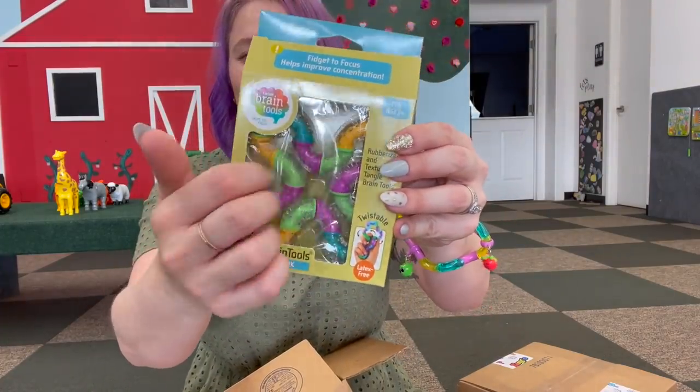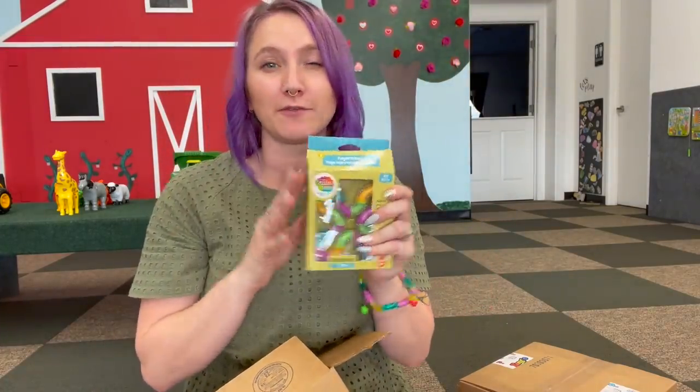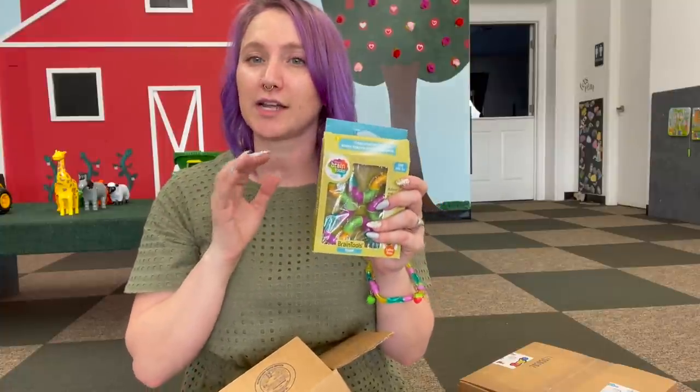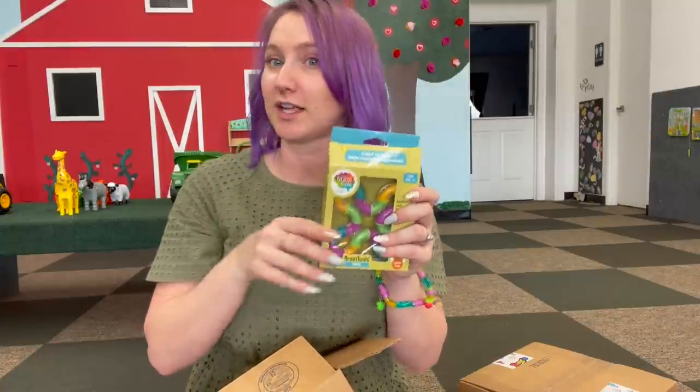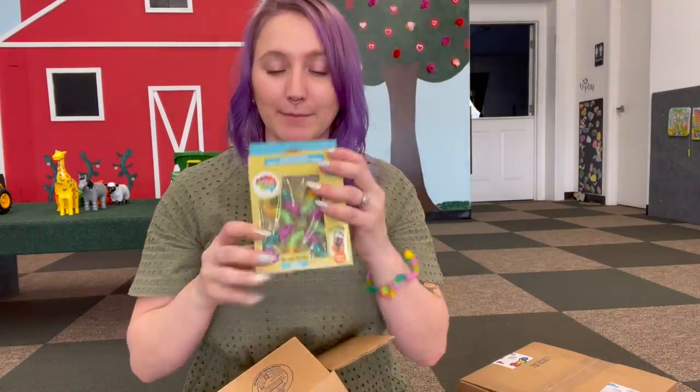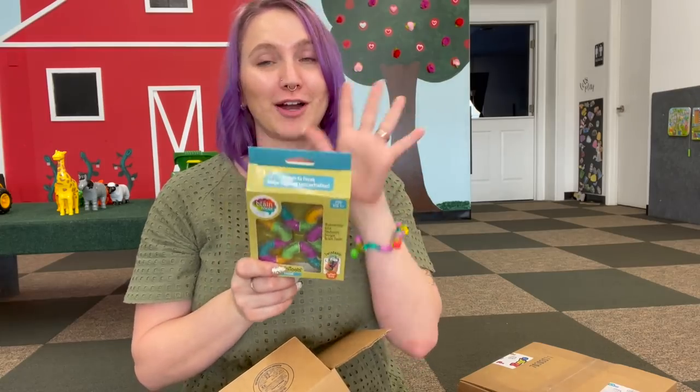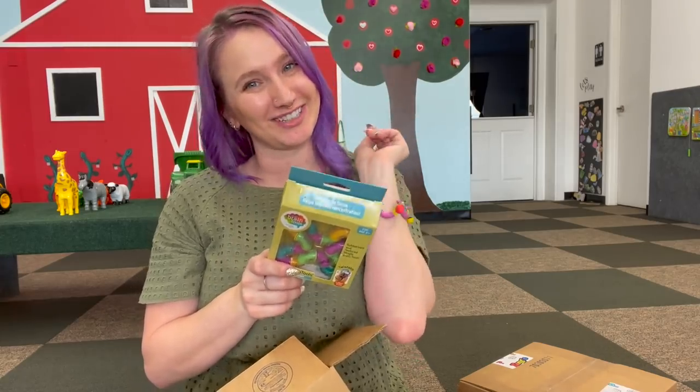Then we also got the textured tangle — this one is great for young children because of how big it is and its nice texture. You do have to be careful because they come apart; we've had that happen in the playroom. This one says three and up. I'm going to leave this one in the packaging because I think it would be a wonderful birthday gift for a certain someone special.